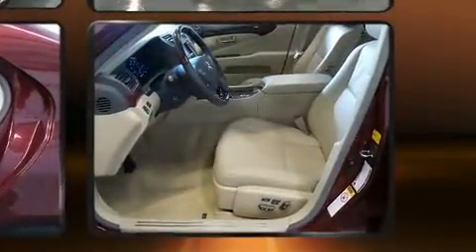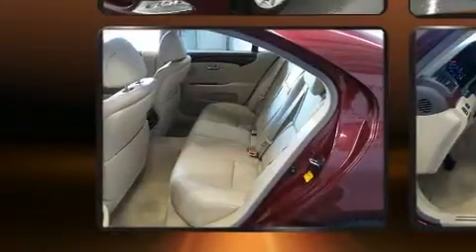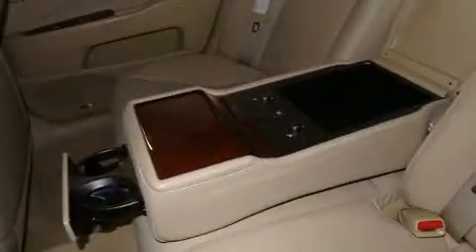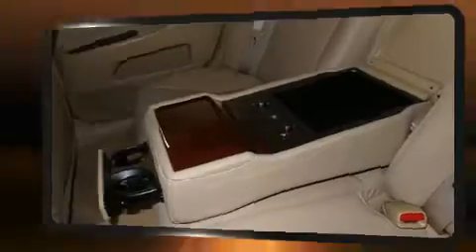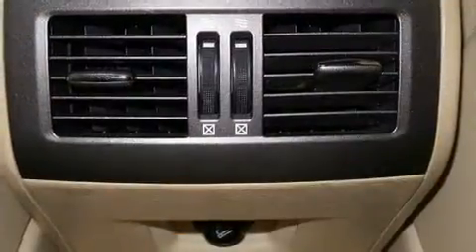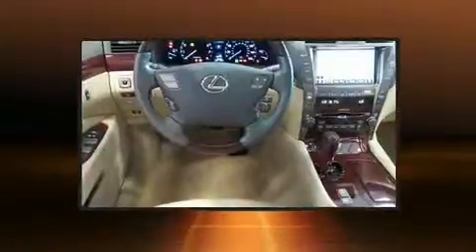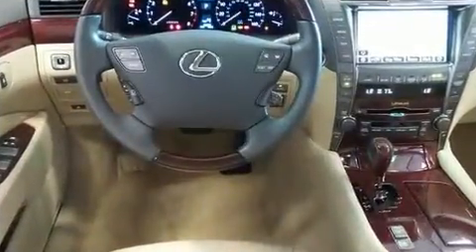Additional comfort features include front and rear reading lights, a power seat, automatic dimming door mirrors, power door mirrors, heated door mirrors, and rain sensing wipers. The interior features leather upholstery, and high-intensity discharge headlights illuminate your path for maximum visibility.